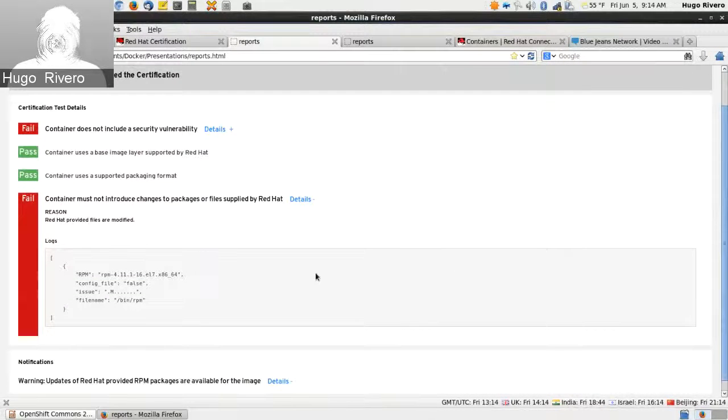We also test that the base image is supported by Red Hat. If you build an application using a different runtime like Debian, Red Hat cannot stand behind those libraries — that creates a support issue for enterprise customers. We also verify the supported packaging format, ensuring the Docker version used to package the container is one supported by Red Hat. Finally, we check that if you have Red Hat dependencies or layers, you're not modifying those packages directly from us — doing so invalidates our support.